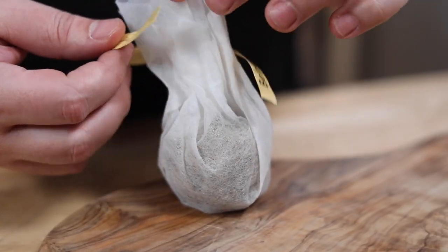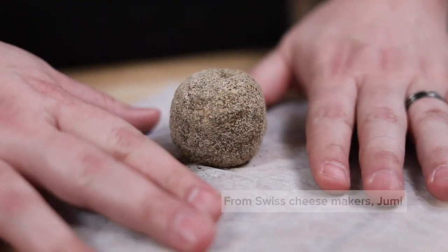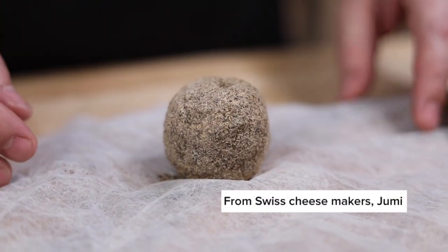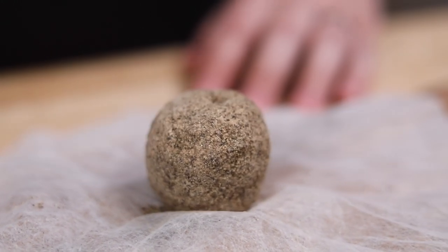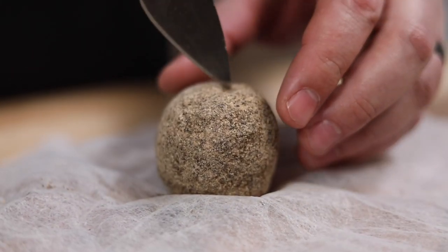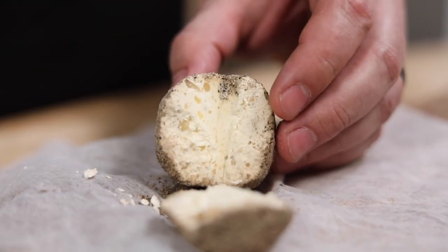So no, it's not a truffle. It's a four-month-old cow's milk cheese from Switzerland stuffed with fresh garlic and then encrusted in pink Himalayan sea salt and black pepper. It is designed to look like a truffle and you can use it in much the same way, but it tastes totally different.